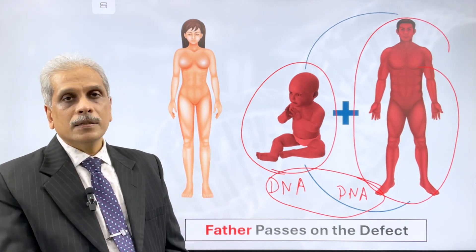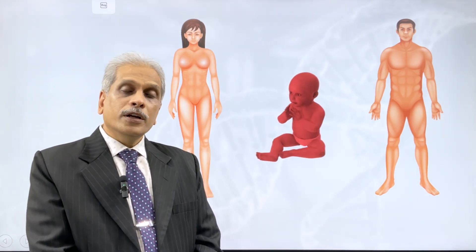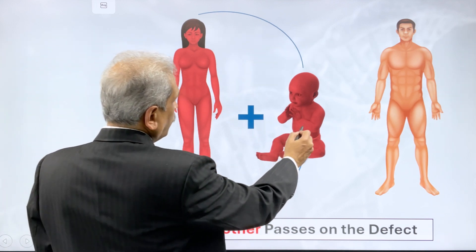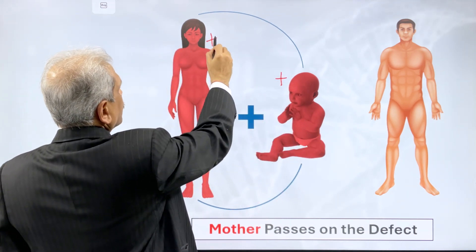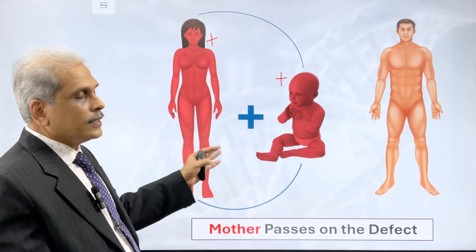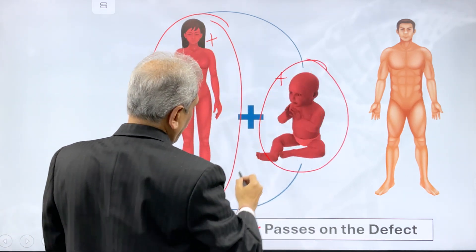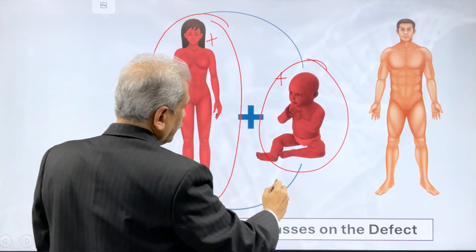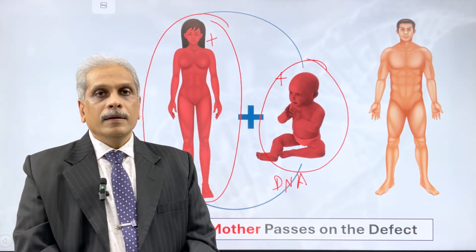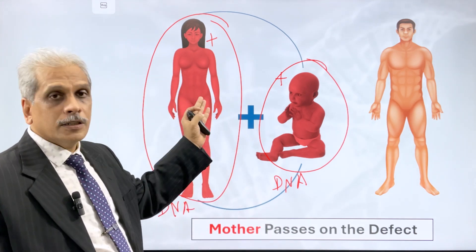In another scenario, suppose we find that the child has a mutated gene and on testing the parents we find that the mother is affected — meaning there is a mutation in both the child and the mother. A common example of this type of disease is DMD. In such cases, we try to understand the genetic makeup of the mother and the genetic makeup of the child — that is, the DNA of the mother and the DNA of the child — and we combine this information to try to help the child. If the mother is affected, then the history of the mother is important to decode her DNA.